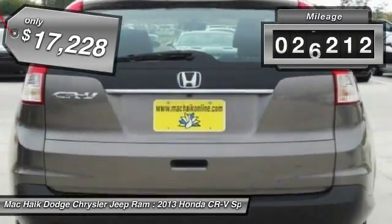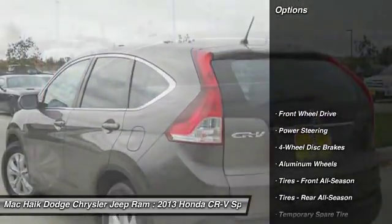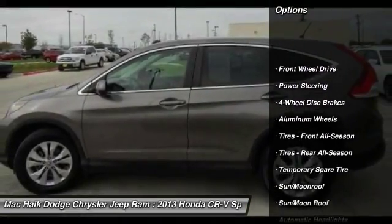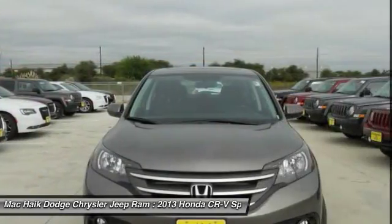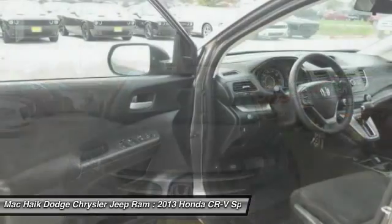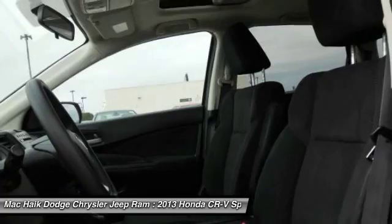This vehicle has less than 30,000 miles. Here are some of this vehicle's great options: stability control, traction control, anti-lock braking system, keyless entry, backup camera, steering wheel audio controls, Bluetooth, moonroof, power steering, and adjustable steering wheel.